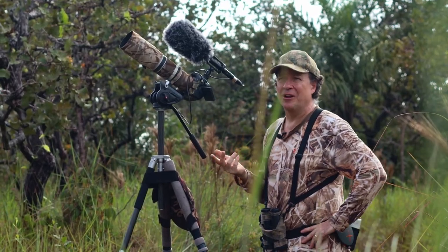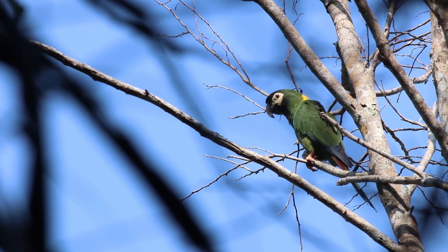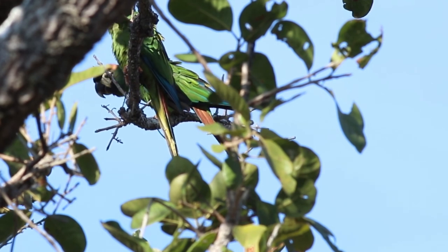Here we have the yellow-collared macaw. It's one of several macaw species we have in Barbazul Nature Reserve, and it's a species adapted to savannah and forest areas. Not terribly common.